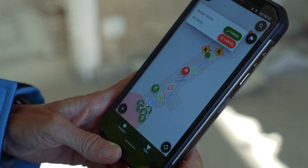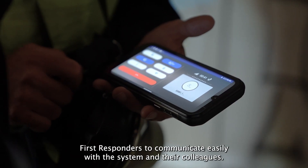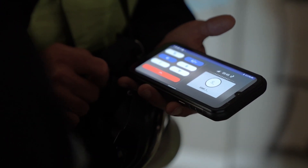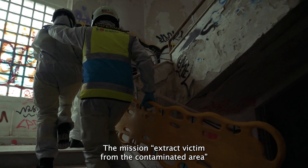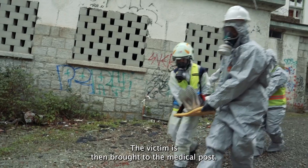Mobile communication allows the system to send missions and tasks from the command post to first responders in the field. The system also includes an MCPT that enables first responders to communicate easily with the system and their colleagues. The mission to extract a victim from the contaminated area is sent to the appropriate team.